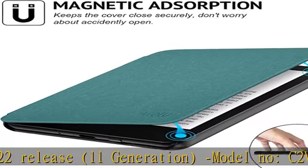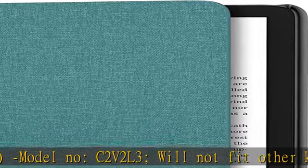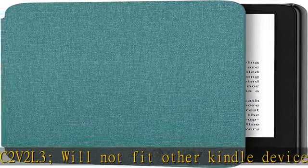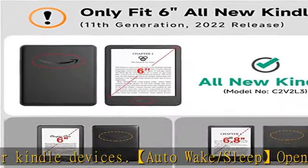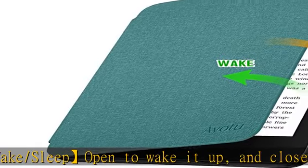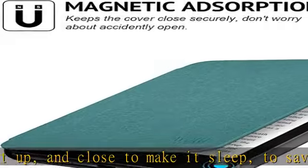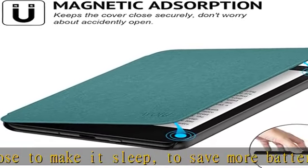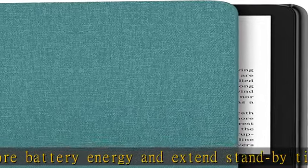To save more battery energy and extend stand-by time. Durable materials with durable fabrics outside and a scratch-free microfiber interior protects your screen from any scratches, makes your reading more comfortable. Ultra-slim and ultra-lightweight — protect your device without adding unnecessary bulk or weight. All control buttons are fully accessible without removing the case.